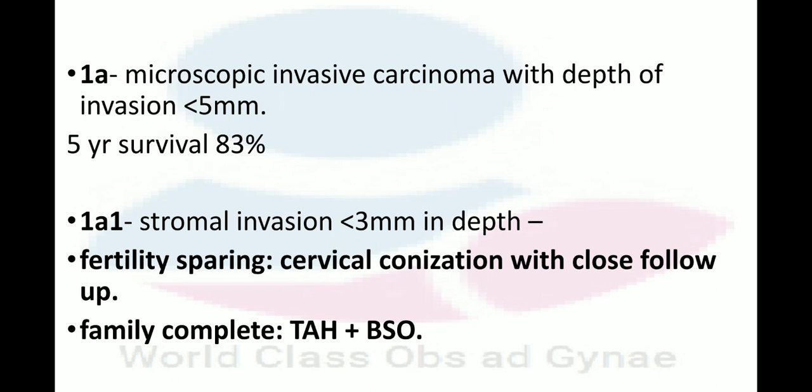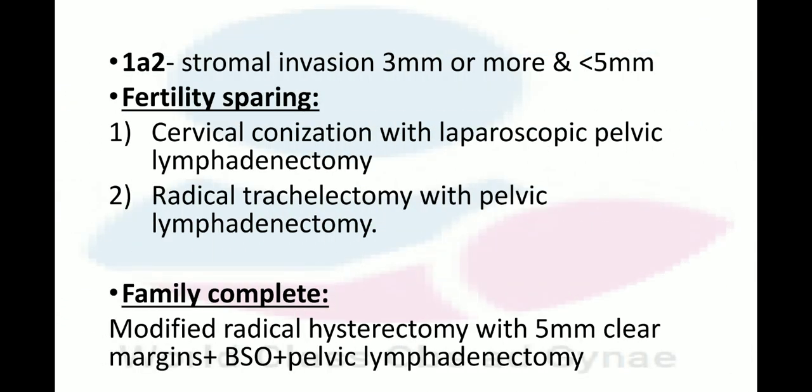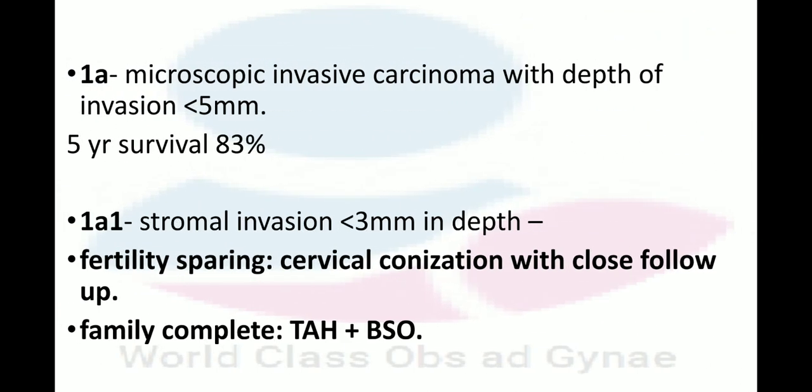In Stage 1A1, there is tumor invasion of less than 3 mm in depth. When fertility is required, a fertility-sparing procedure is performed — cervical conization with close follow-up. This cervical conization procedure is shown in the figure, and you can see in this video that the procedure is being performed. This is what we do in 1A1 in case of fertility sparing.